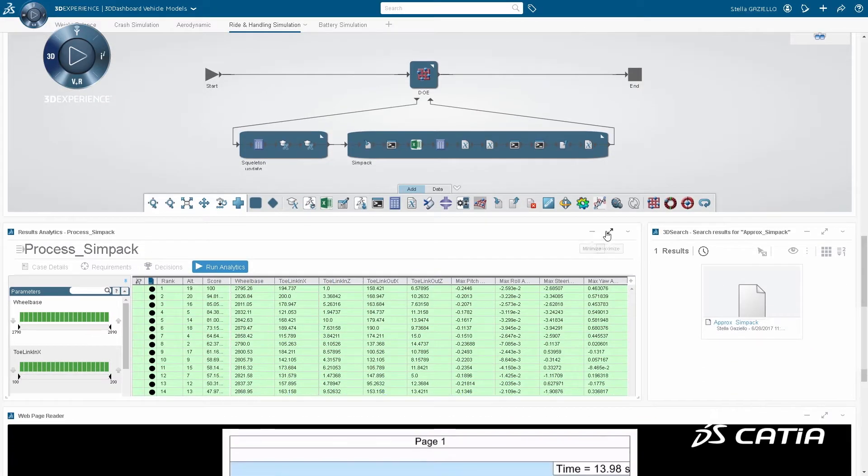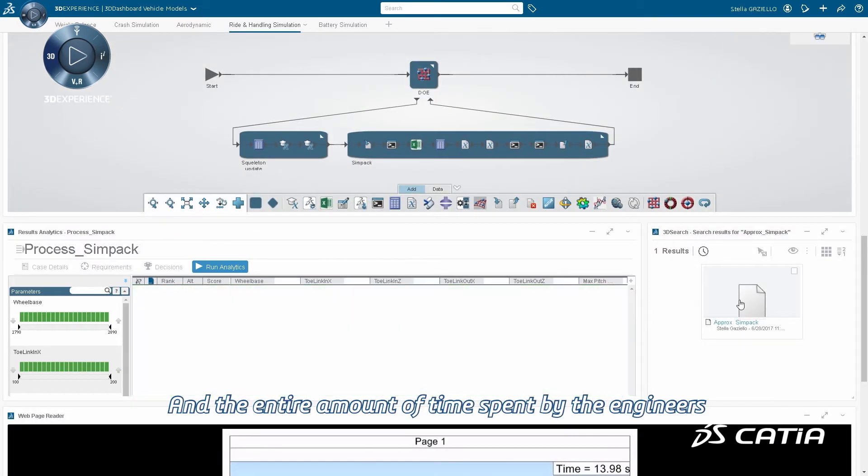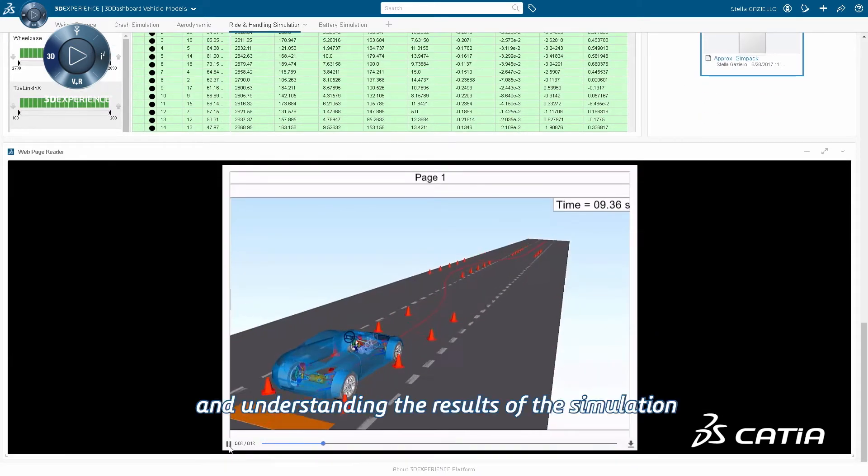Together with the CATIA team and colleagues of TAEF here at JLR, we've been working on the detail design, and really putting — as Philippe said — simulation inside the design process. The entire amount of time spent by the engineer can be spent actually doing engineering work and understanding the results of the simulation.